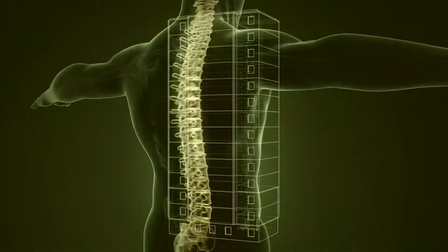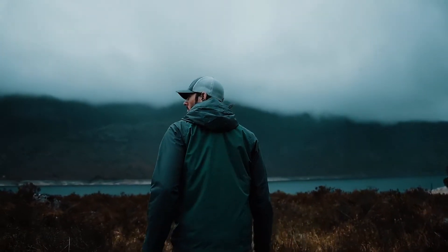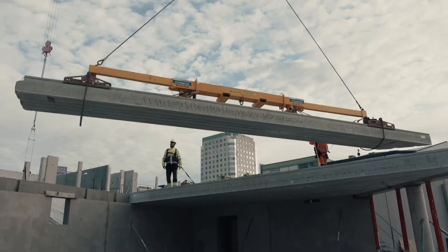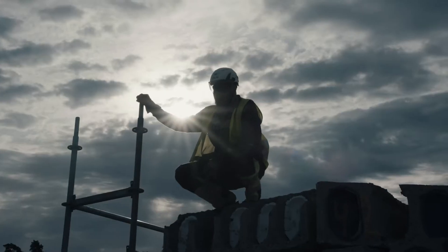A solid spine is what gives strength and stability. It is also a carrier of courage and confidence, which is much needed in order to take the lead in reducing the environmental footprint of our industry.